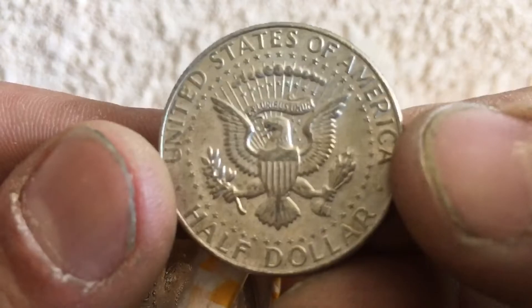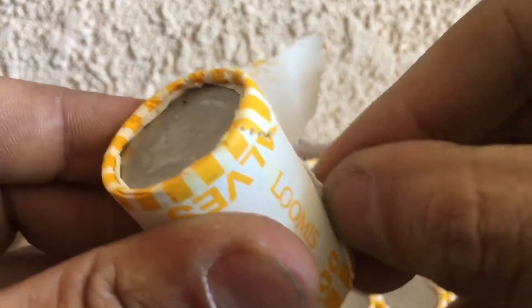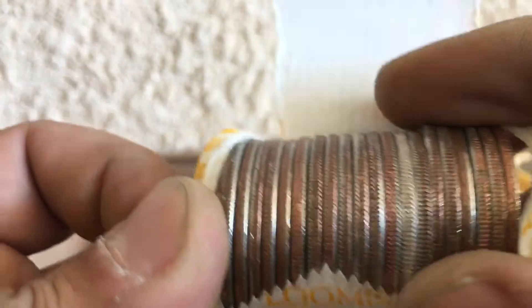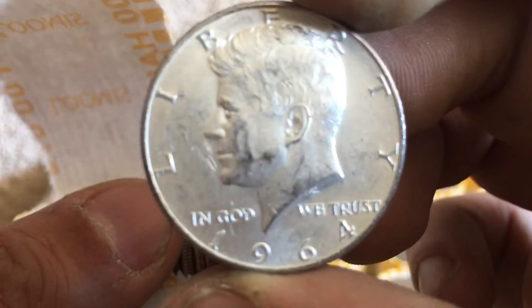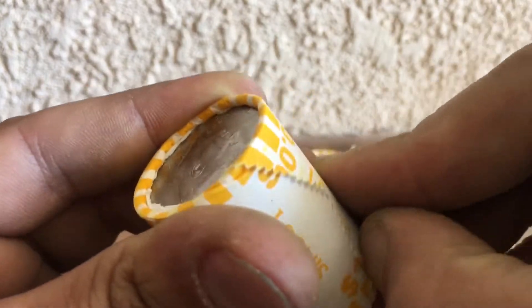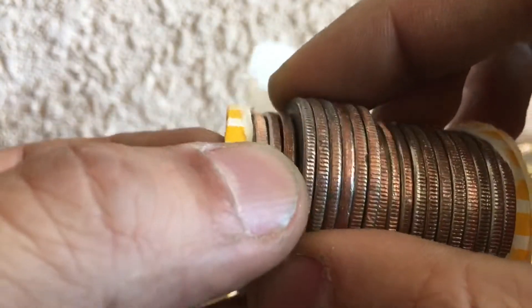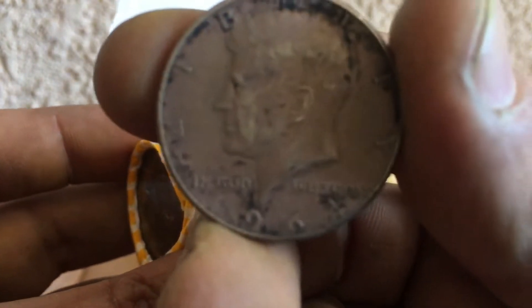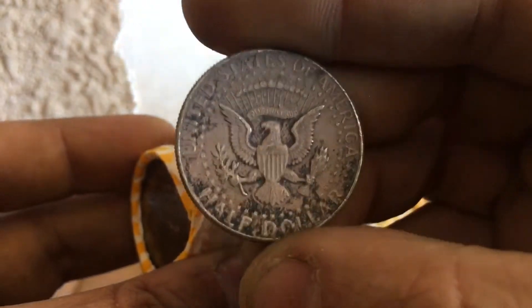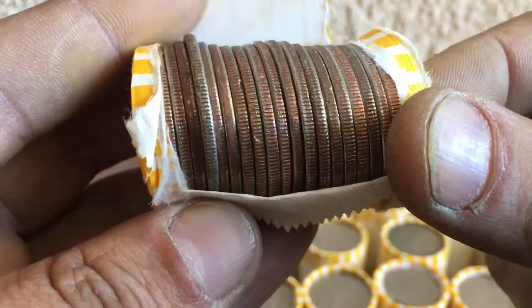66, cool. All right, roll 17 — there we go, awesome. That looks like a 90 percenter, yep, 64. Sweet. Roll 20 — 64, that's kind of an off color, but yeah, still take it.